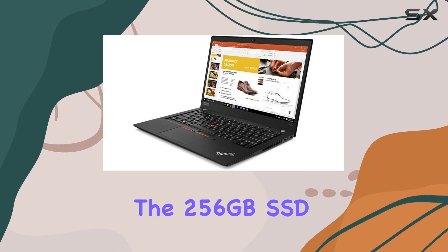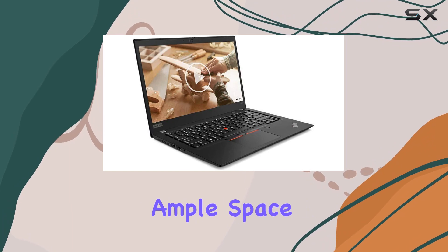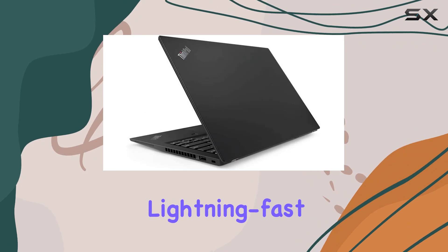Additionally, the 256GB SSD with PCIe NVMe technology not only offers ample space for your documents and media, but also ensures that boot times and application launches are lightning fast.